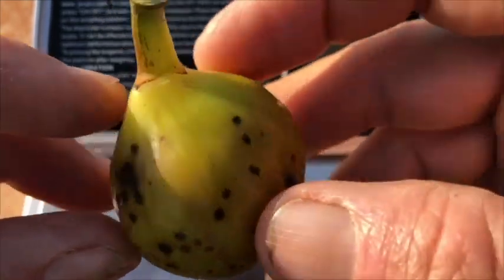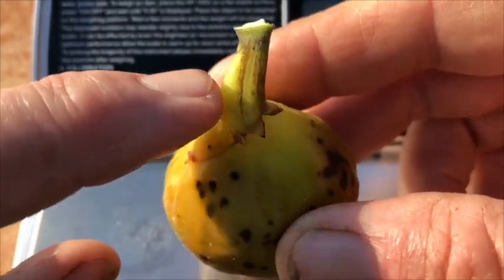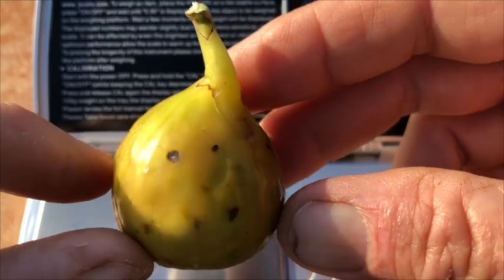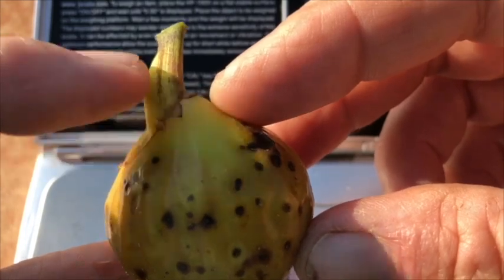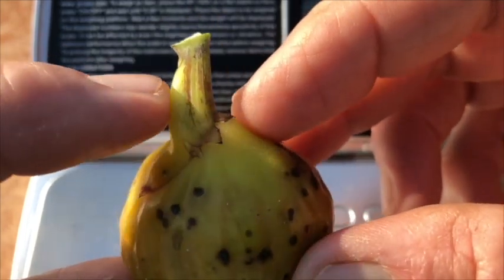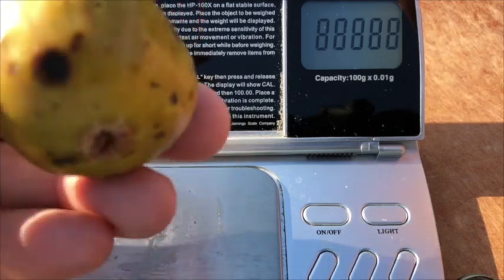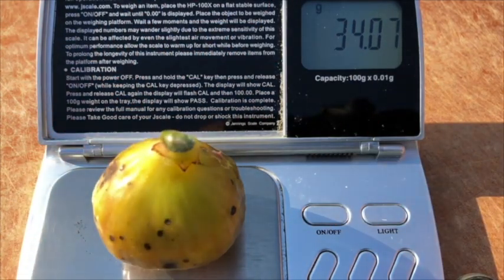Up here on the neck it's kind of interesting, because about half of this is neck and half is stem. I'm not sure if that's very typical or not — it's hard to know whether to call that a neck or a stem. That part is pretty hard. So let's weigh this: 34 grams.